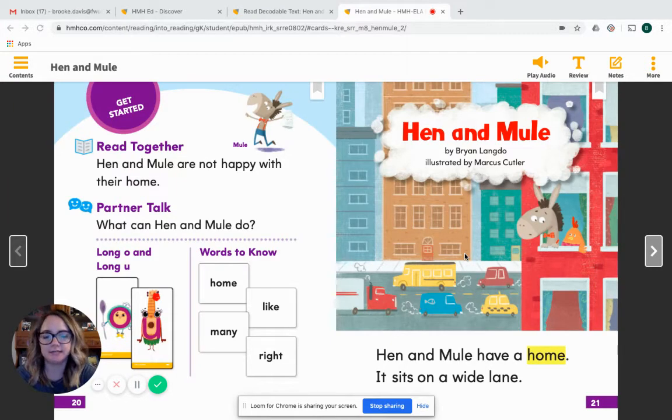Hi friends, Miss Davis here reading from my house. I'm so excited to get to share this experience with you and read the story for the week, which is called Hen and Mule.